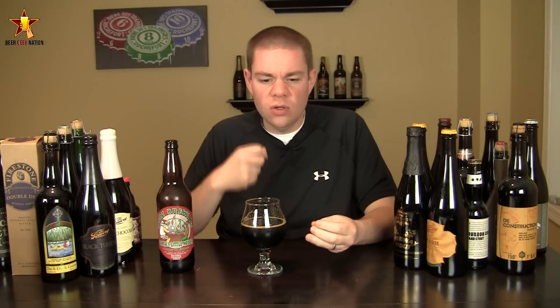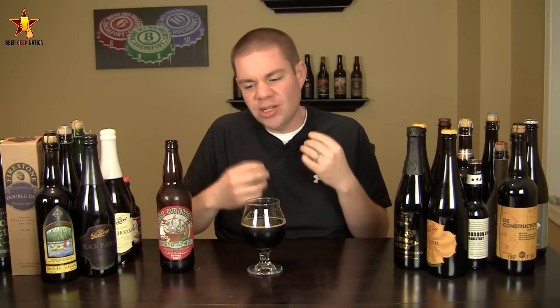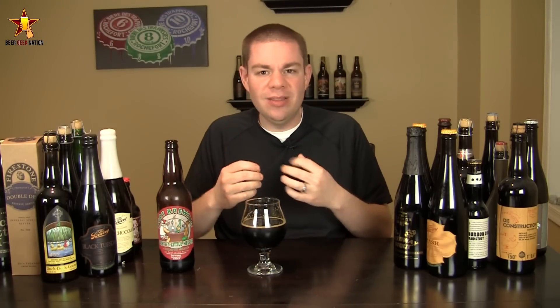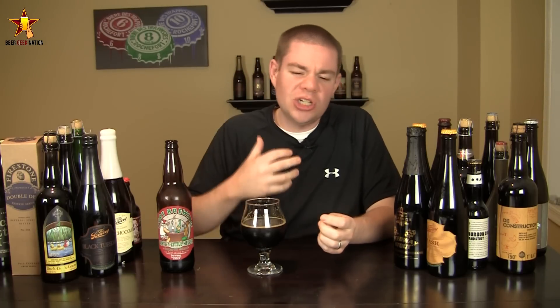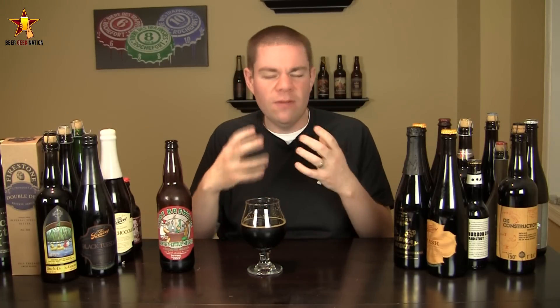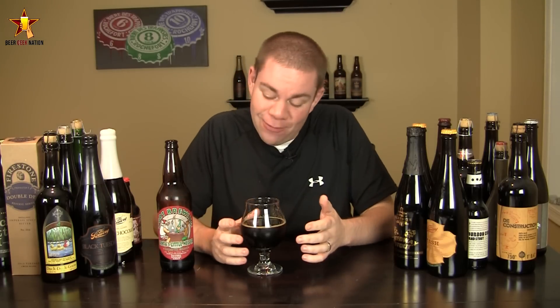Lots of coffee and roasted notes, caramel, toffee. Definitely getting some dark fruit characteristics in there — some plum, some raisin. Lots of coconut from the bourbon in this. Definitely some heat in there that helps to kind of clean the palate. The residual taste is just dark chocolate, coconut, oakiness, bourbon, vanilla, and a little bit of pipe tobacco in there as well. Super complex. Amazing, amazing stuff.